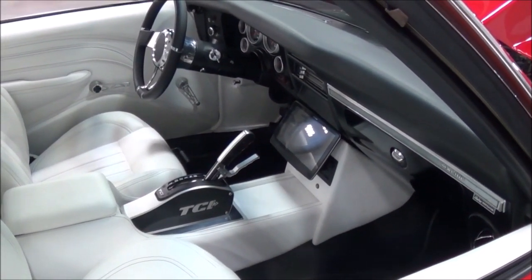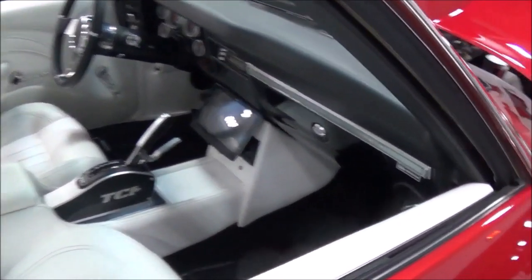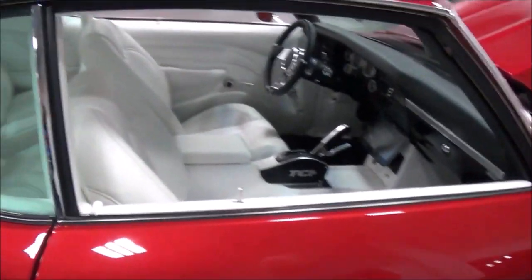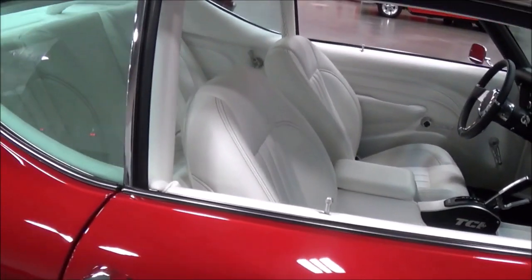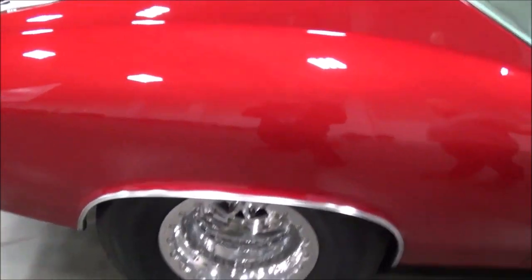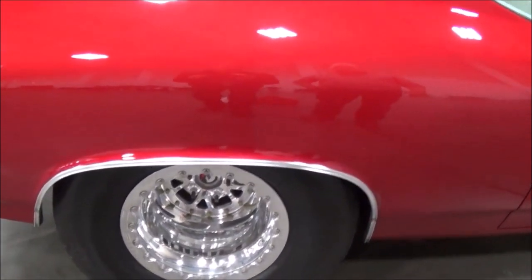It's got a Turbo 400 in it with a reverse manual valve body and a line lock trans brake setup. It's got a custom stereo system — I had it set up so you can't find any speakers. It's got six speakers in there and you can't see any of them. I wanted to keep it kind of hidden.